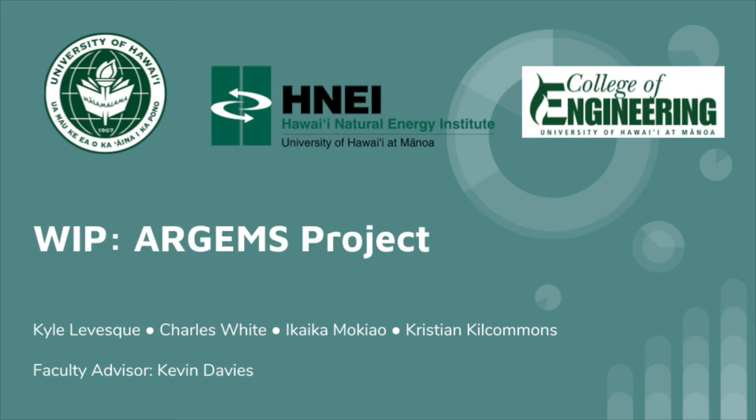In conjunction with Hawaii Natural Energy Institute, the University of Hawaii at Manoa presents the RGEMS project with myself, Charles White, Kyle Lovesky, Ikaika Mokiu, Christian Kilkommons, and our faculty advisor, Kevin Davis.